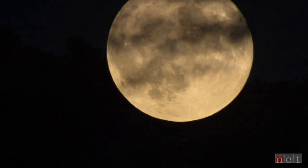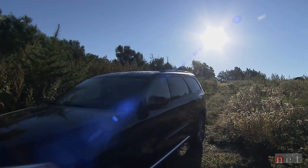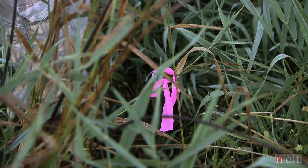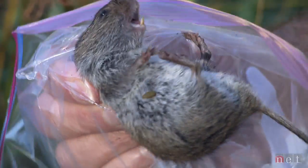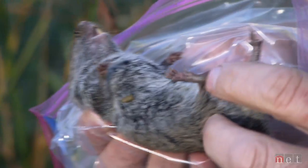In the morning, Keith checks the traps and records information about the species that make their home along the creek. Meadow vole, Microtus pennsylvanicus. There's a lot more data we can take on these — weights — and I just take down usually the sex and the age.